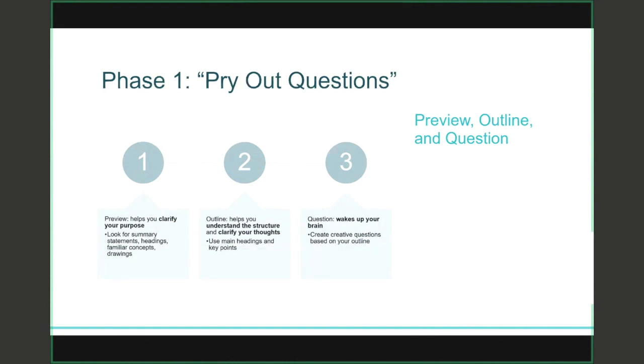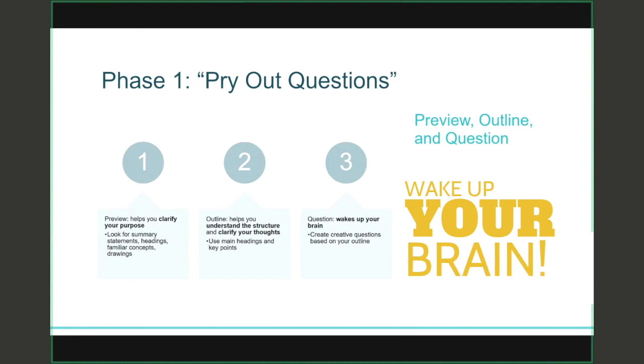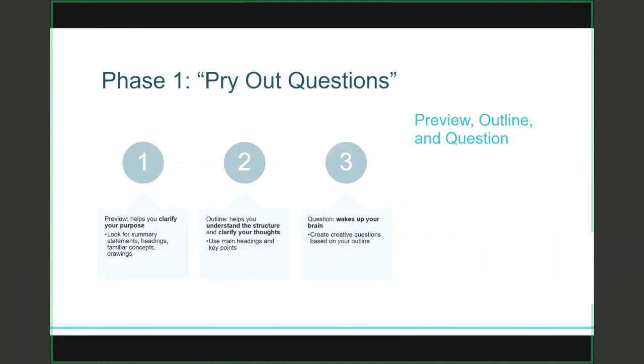The third step in phase one is about waking your brain up through something called questioning. Now that you have a sense of what you're about to read, ask yourself questions about it — things like: What do I already know about this topic? What does this term mean? How does this concept relate to something I've learned in another class? Asking yourself creative questions helps with participation. It means you're actively engaging with the material, you're curious about it, and thinking critically about it.